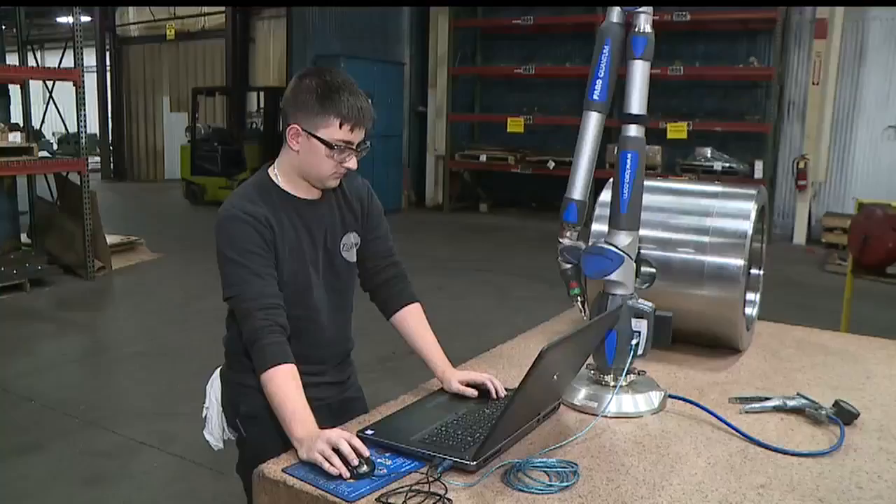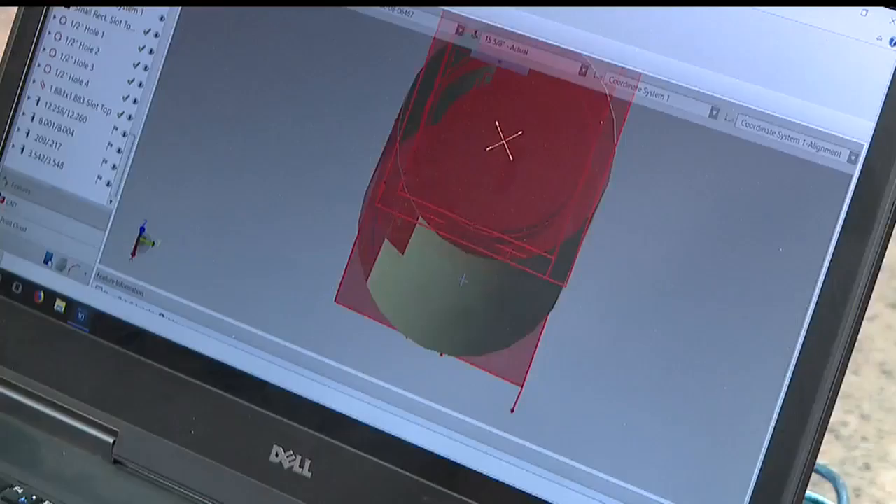The machinist studies blueprints, engineering plans, materials, and specifications, and more to produce parts and tools from metal and other materials.